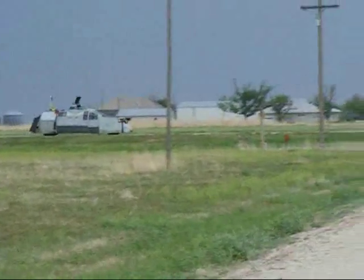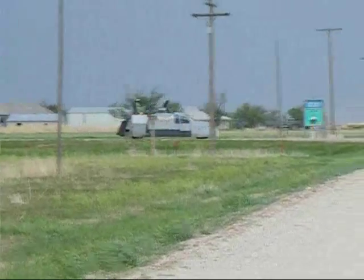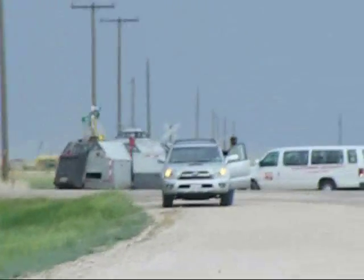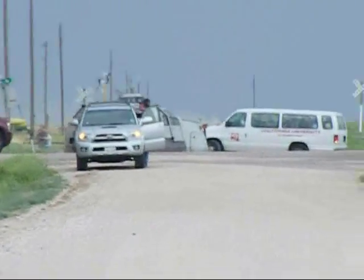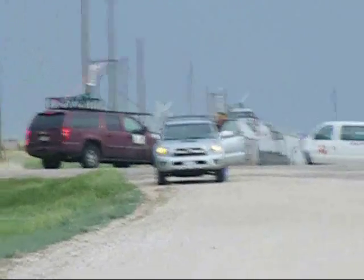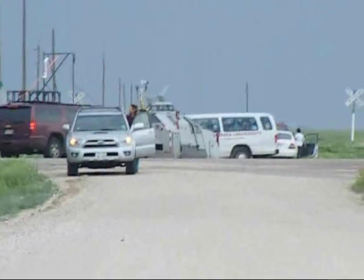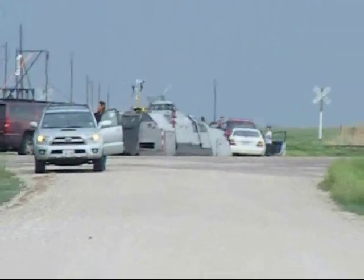You'll notice the grass waving as the TIV pulls up. I had a hard time holding the camera still, both because this was at zoom range, and also because the very gusty 30-mile-an-hour wind was knocking me around. This was an unexpected encounter — I didn't have my tripod, so this is handheld.